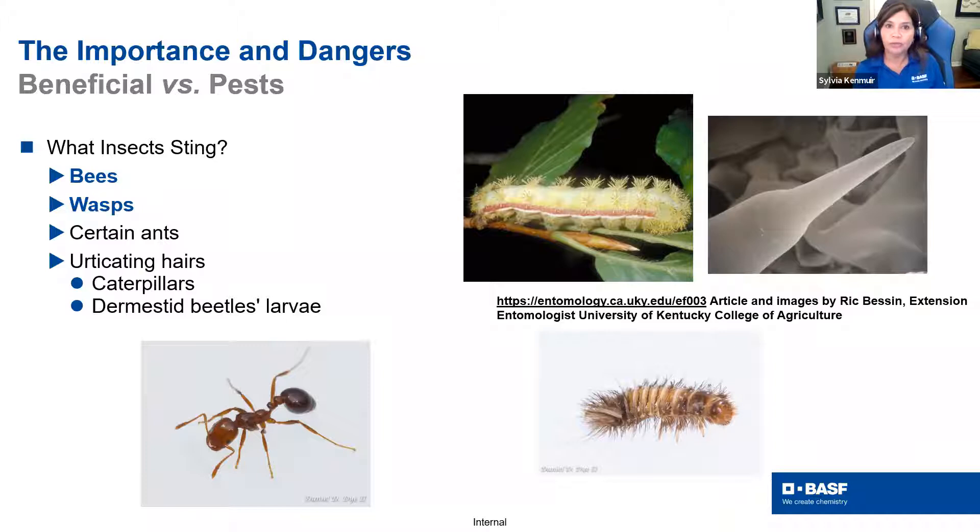We also have some insects with urticating hairs — little quills with venom that can actually be used for defense. Caterpillars and some beetle larvae use them so that if something eats them, those hairs cause irritation and the predator spits them back out. This is not poisonous, where just touching the skin causes harm — like poison dart frogs. There is a difference between poisonous and venomous. Today we're going to focus on bees and wasps.